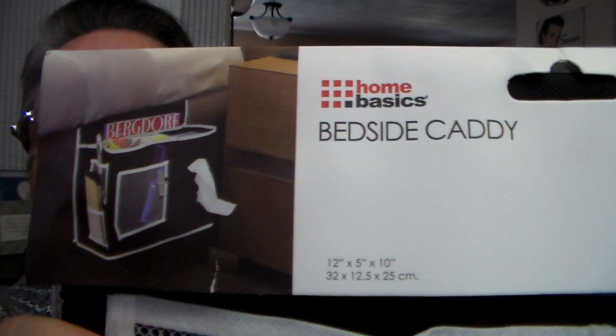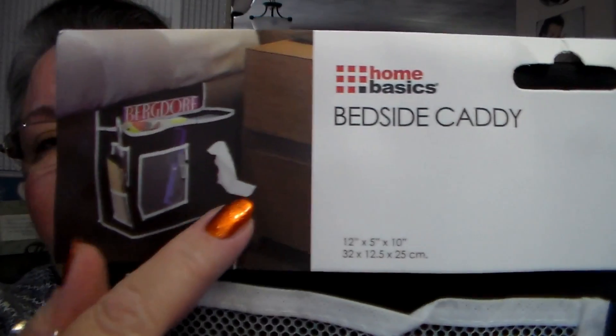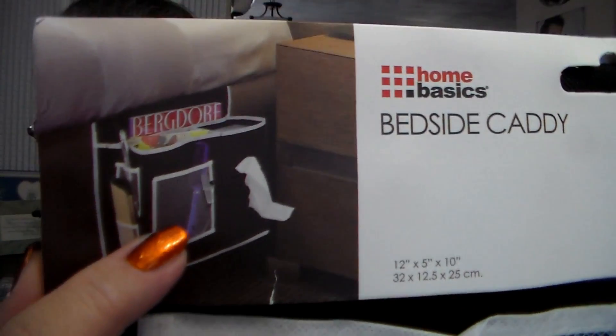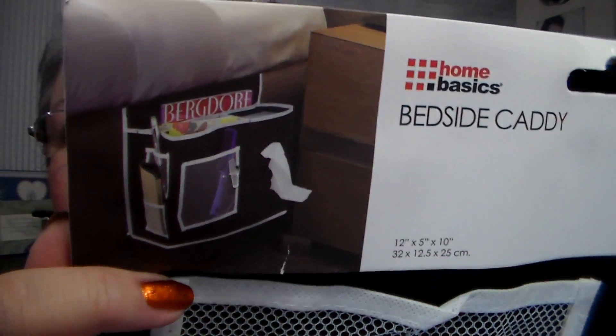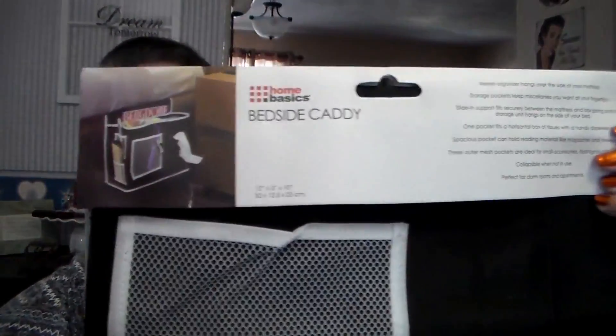I got this for mom — I'll give it to her at Christmas, put it away. It's a bedside caddy by Home Basics. You can see how she'll put it on the side of her bed in between the mattress and box spring, and then she can put her tissue, her remote control for her TV, or whatever else she wants in there. I thought she'd like that. That was $5.